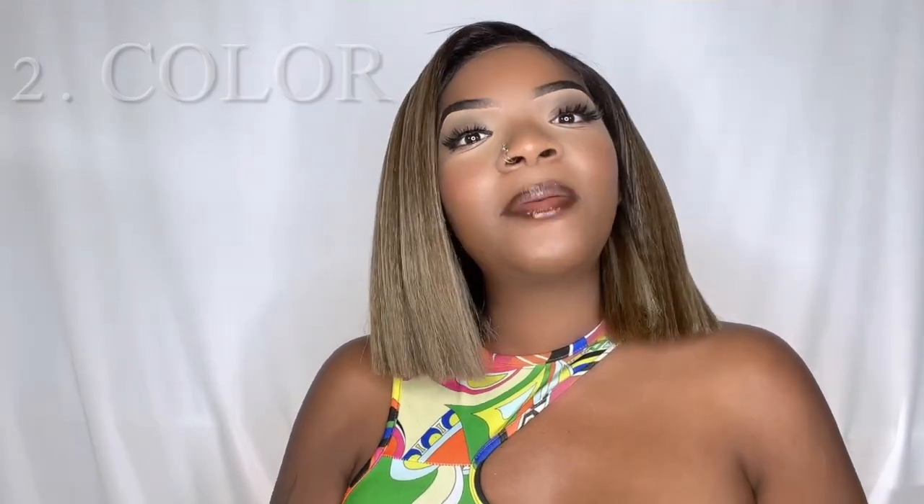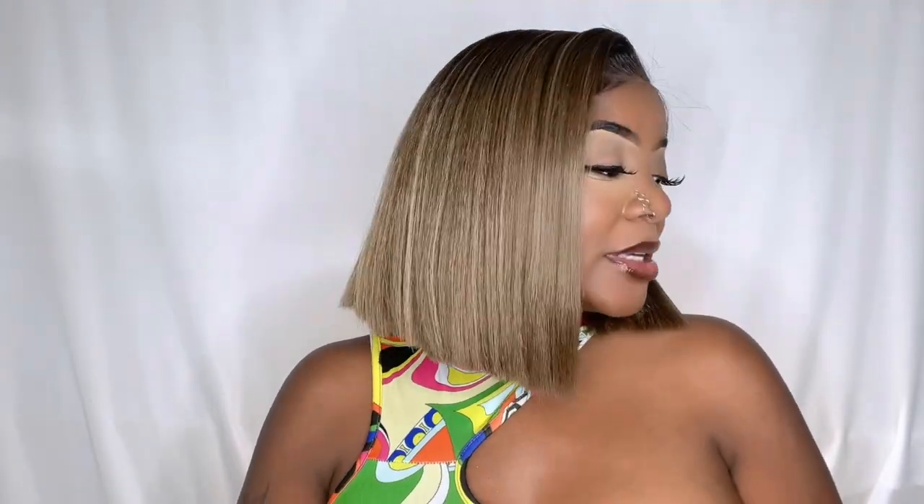The next thing is color. You want to make sure you're getting a color that complements your skin best. A little rule of thumb I like to do is hold the hair up to my arm at the beauty supply store — I put the hair on my arm and just see if it looks good together. Usually if it doesn't look good on my arm, it won't look good on my head, so I just move on to the next wig. If I feel like it doesn't complement my skin, most likely it won't look good on my head.